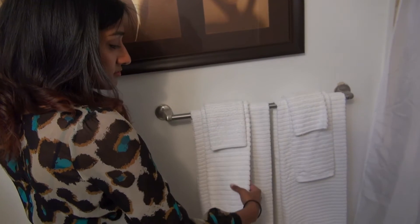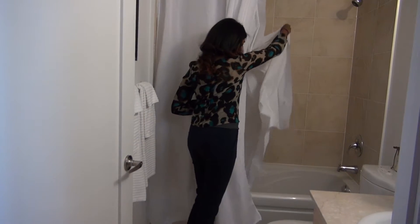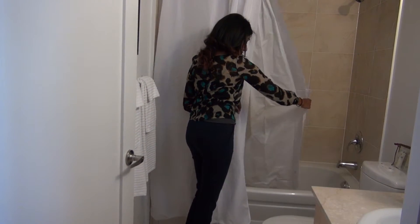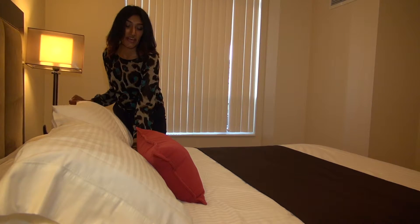We also provide towels and bathrobes to relax and rejuvenate in after a long shower. Don't forget to place the bathtub shower liner on the inside of the tub to prevent any water from leaking onto the floor. We also provide linens and blankets for your added comfort.